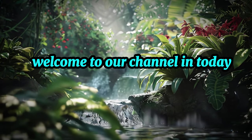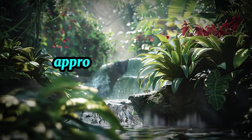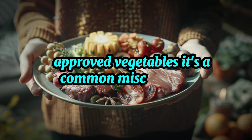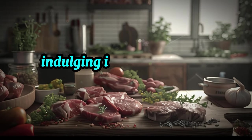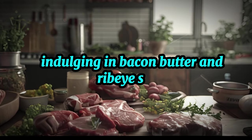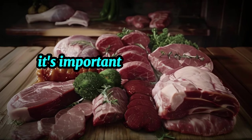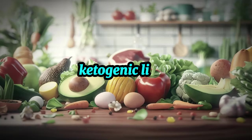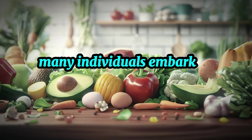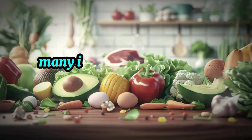Welcome to our channel. In today's discussion, we'll delve deep into the realm of ketogenic diet-approved vegetables. It's a common misconception that a ketogenic diet solely revolves around indulging in bacon, butter, and ribeye steak. While some may thrive on such a carnivorous approach, it's important to recognize that vegetables also play a crucial role in a balanced ketogenic lifestyle. Many individuals embark on a ketogenic journey without fully grasping the diversity and benefits that vegetables can offer within this dietary framework.